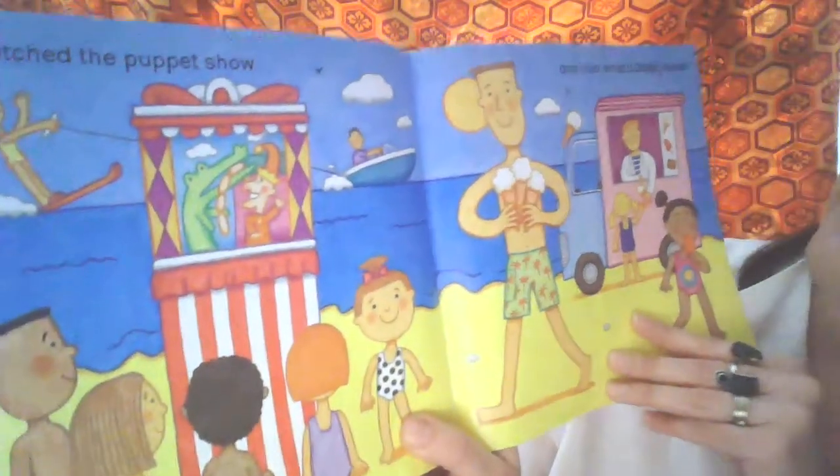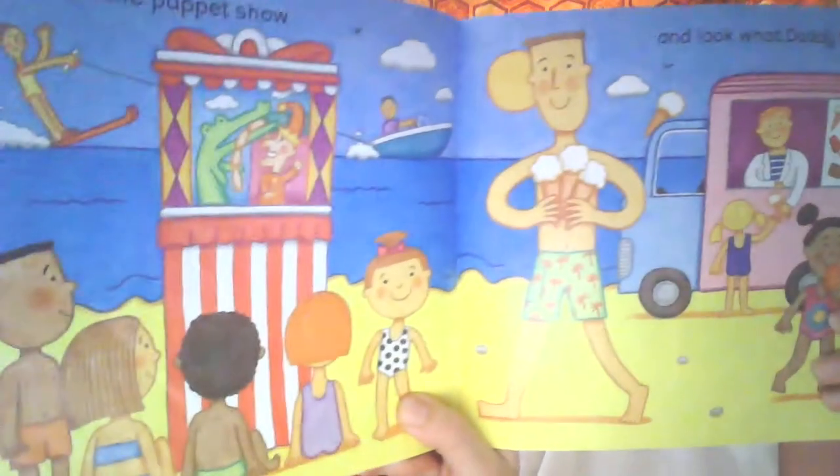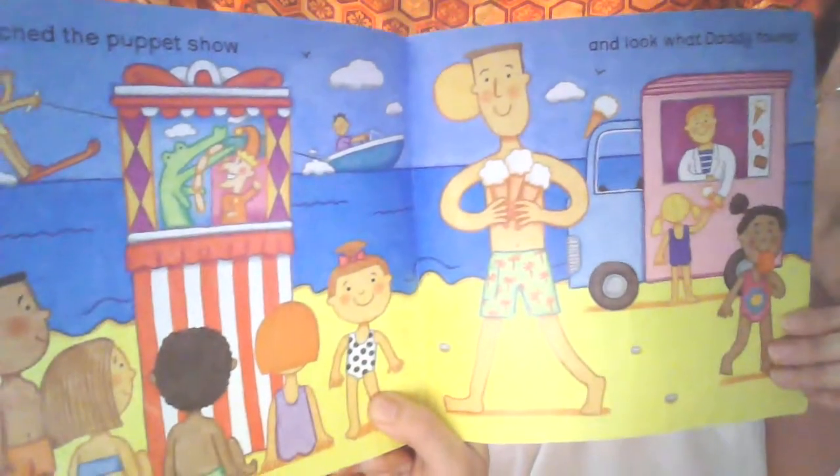I watched the puppet show. And look what Daddy found. Perfect for a hot day at the beach.